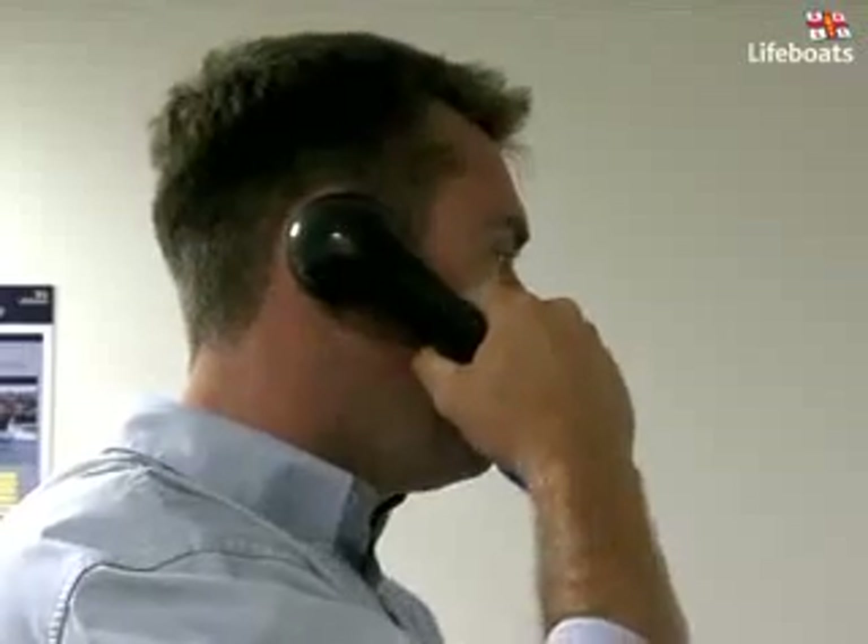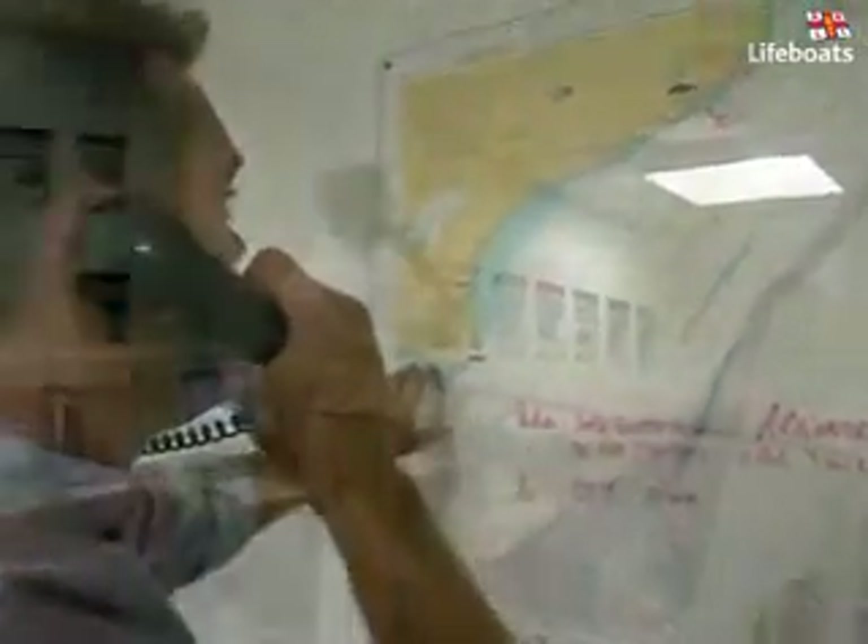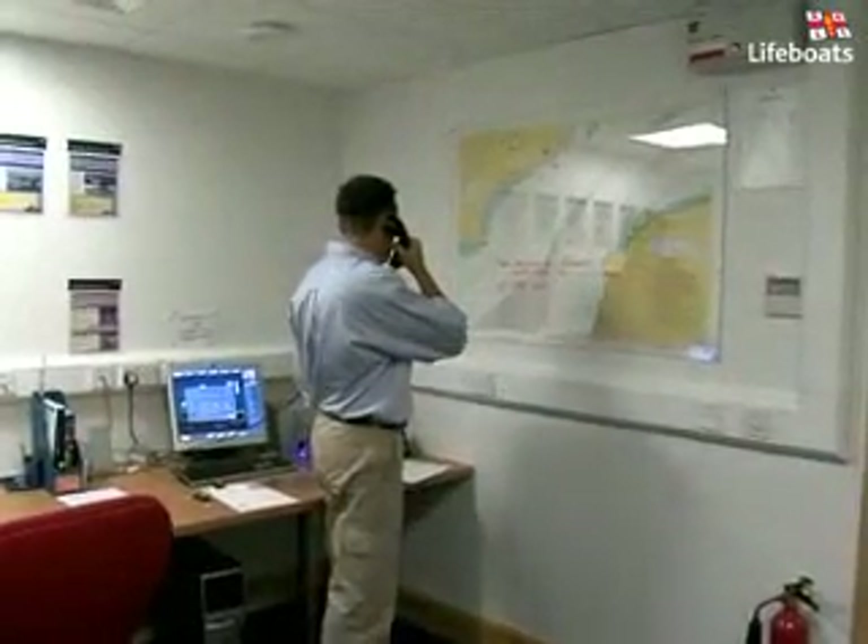The simulated Coast Guard operations room also interacts with the scenario in real time, offering the crew information on weather, tides, and by requesting updates on their position.